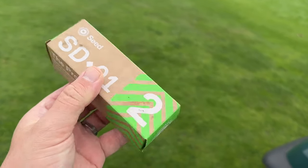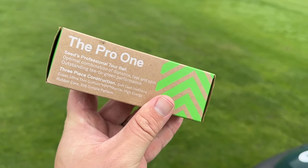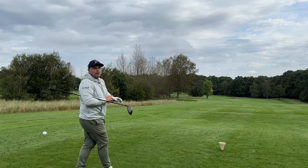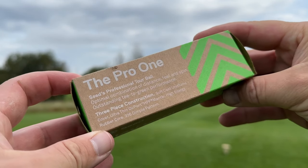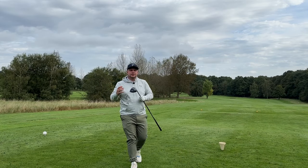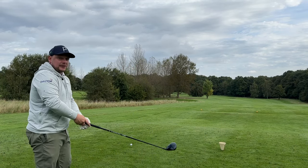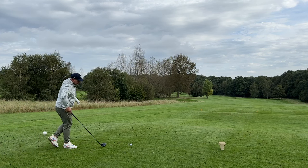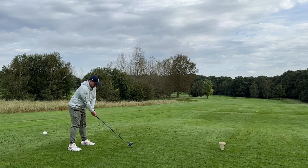In at number two for me is the Seed SD01 golf ball. I really enjoy this ball, I really enjoy the cost, and I really enjoy that it should be up there against the Titleist Pro V1 — again three-piece, again urethane cover, and again buy more, save more. The SD01 is the answer to the Pro V1. Seed also does quite a lot of different balls: the SD05 is a low-spin model equivalent to a Titleist AVX, and the SD02 is more of a Pro V1 X equivalent.